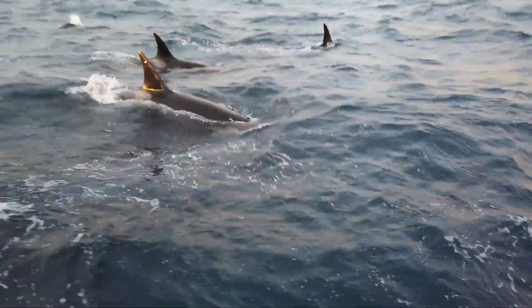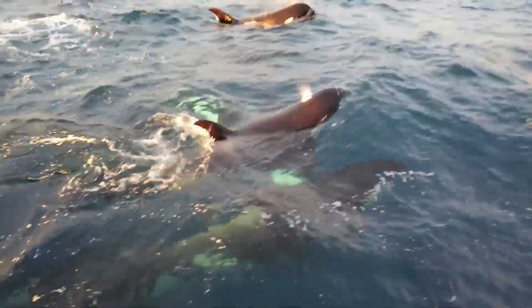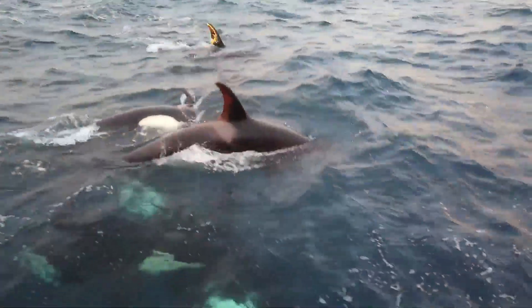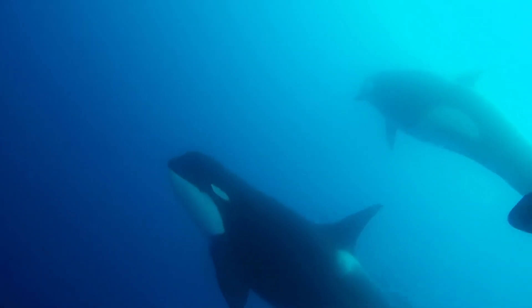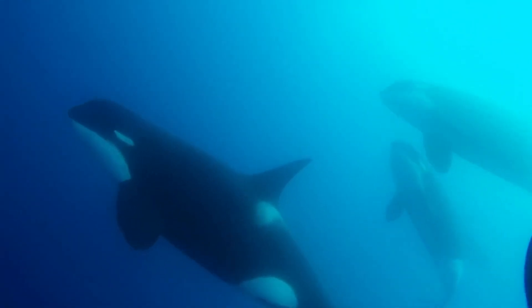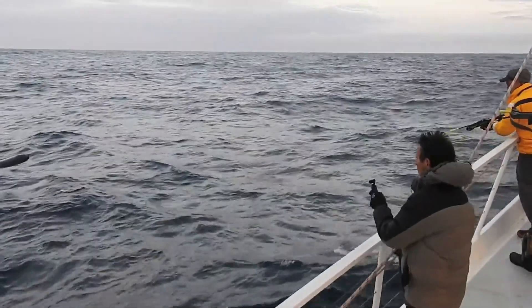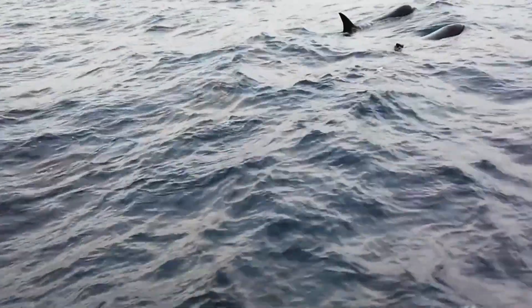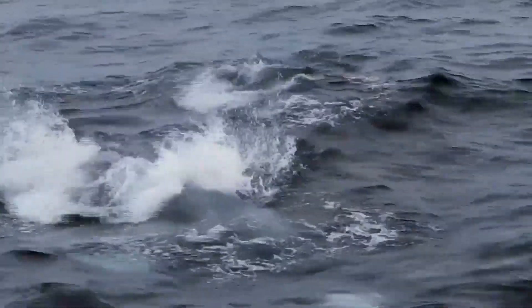Their choice of habitat, combined with the fact that they live in the open ocean, explains why Type D orcas are rarely seen. The orcas have remained genetically isolated, even though their range overlaps with other killer whale types. Their estimated population size is small, and the orcas show among the highest level of inbreeding reported for any mammalian species.